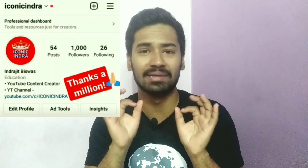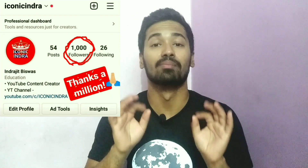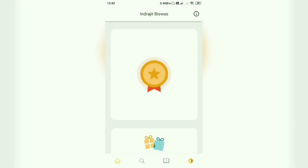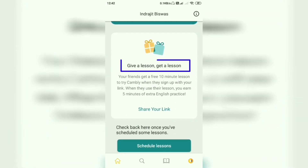If you have any problem regarding Camly, clapping, or English, please feel free to DM me on Instagram — link in the description. Now let's start! After opening Camly, scroll down and see 'Give a lesson, get a lesson.'